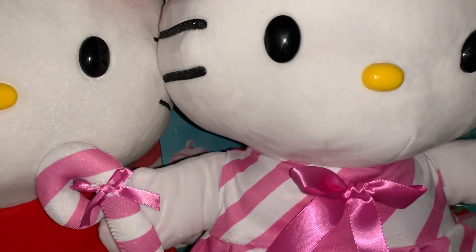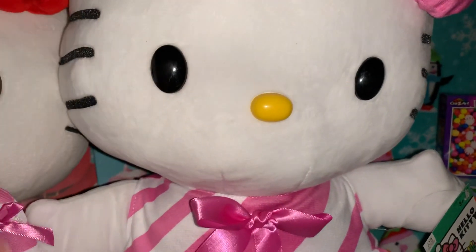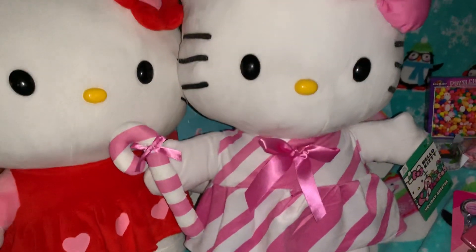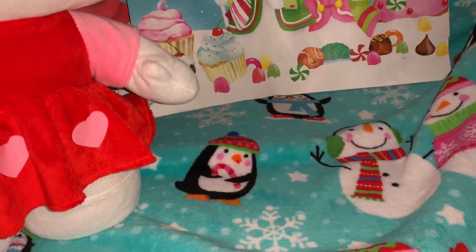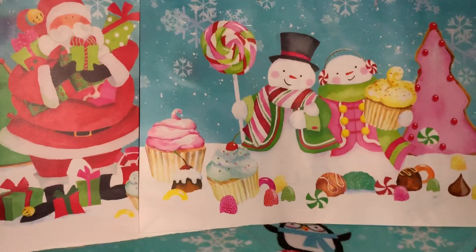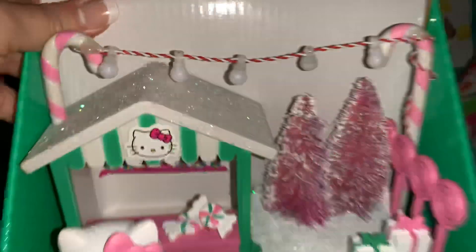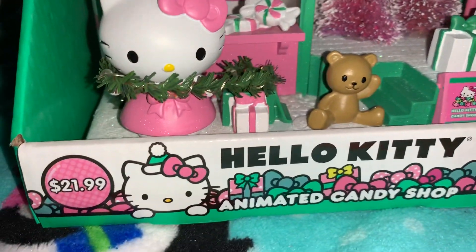Thank you Sarah and thank you Chelsea for telling me about all the Hello Kitty items — they said when they saw them they thought of me and both left me comments to check CVS out. So thank you so much for letting me know. That was my first big find and she is a big find — she's really big, a good-sized display. The next thing I found at CVS is this adorable little Hello Kitty animated candy shop, and it was $21.99.